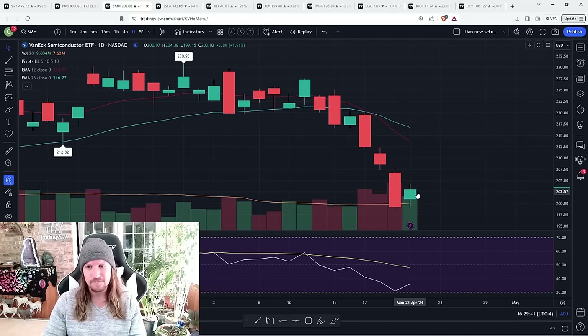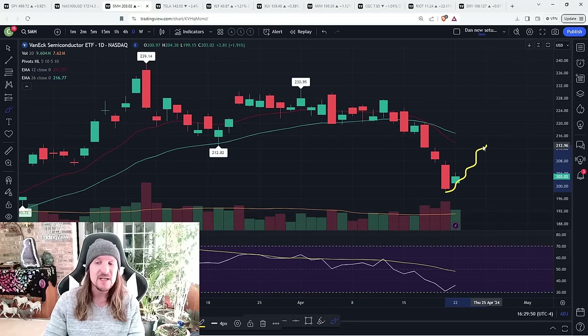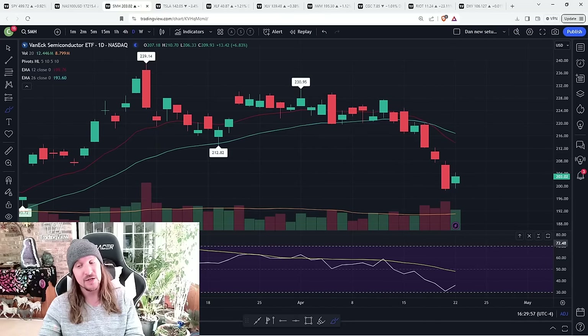SMH must break 204.38. And even then, that's just baby step one. We need to break the inside bar bullish, follow through with significant retracement, and confirm a daily uptrend. So it's just this whole checklist of what the bulls have to do to regain control.